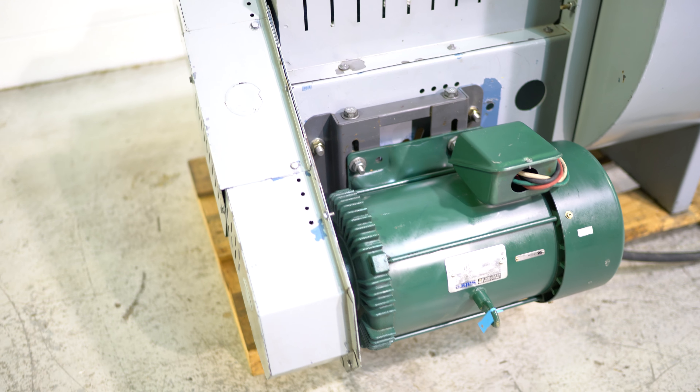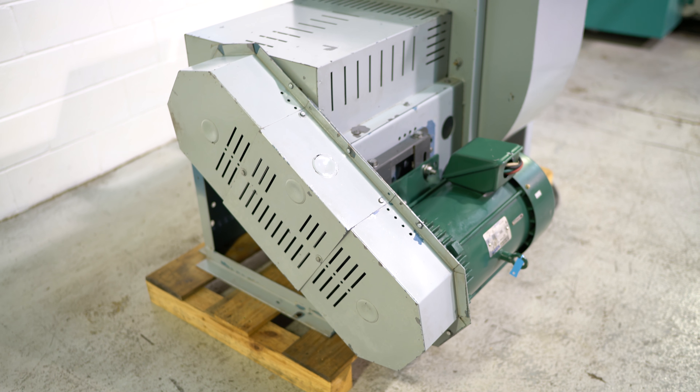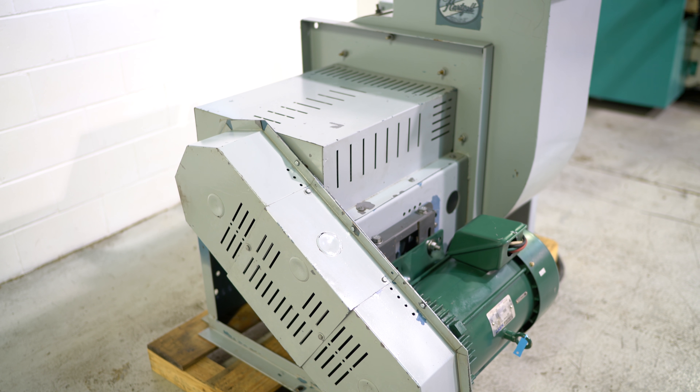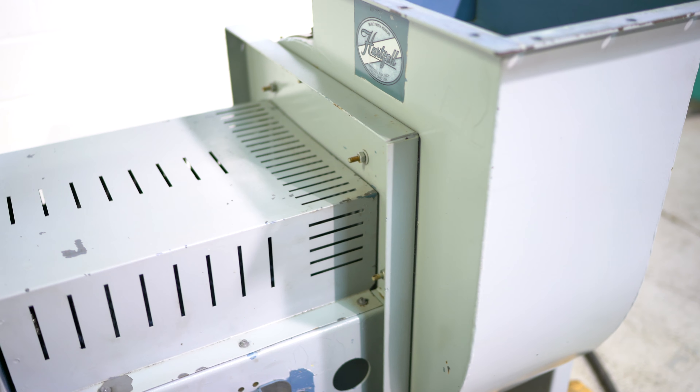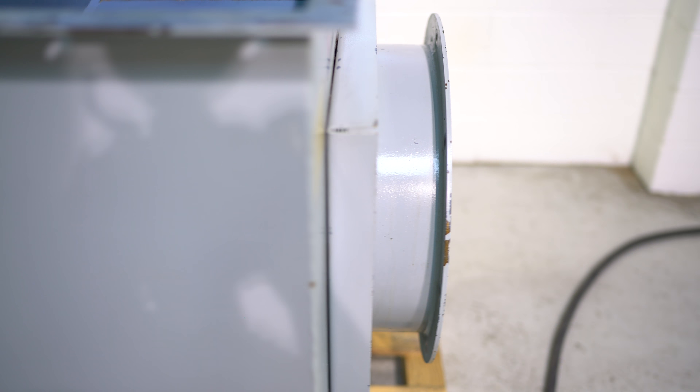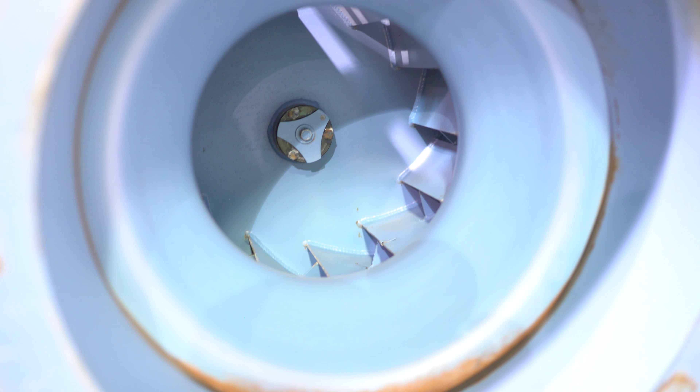It's a nice clean unit. It's not sporting its original paint, but it does not look like it was painted because it was all rusty either, which is nice. The fan size is 18 inches. There's no damage to it. The blades look nice and clean.